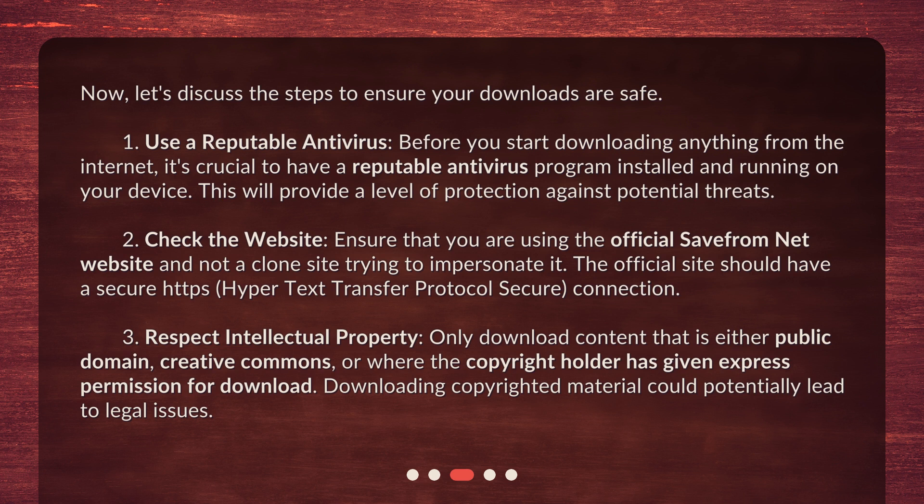Step 2: Check the website. Ensure that you are using the official SaveFromNet website and not a clone site trying to impersonate it. The official site should have a secure HTTPS (hypertext transfer protocol secure) connection. Step 3: Respect intellectual property. Only download content that is either public domain, Creative Commons, or where the copyright holder has given express permission for download. Downloading copyrighted material could potentially lead to legal issues.